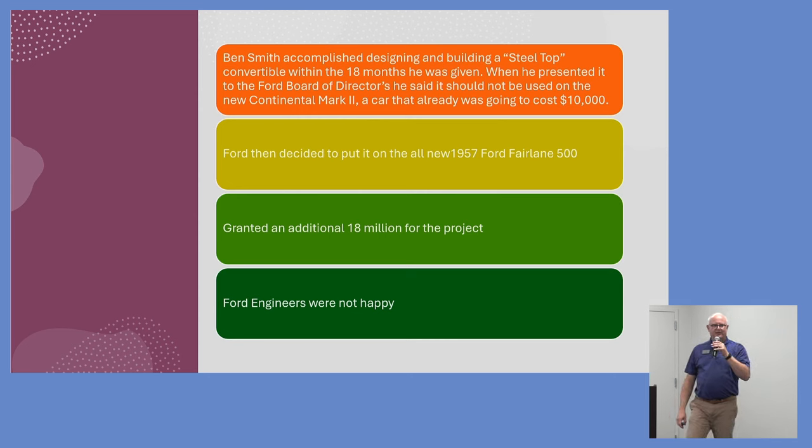Gil Spear said don't put it on the Continental. One board member responded, 'Young man, you don't tell the board directors which car to put it on.' But Ben Smith pointed out that the Continental was already going to be a $10,000 car — adding the top would make it $12,000. If the car failed, the whole project would go under. Ford took that into consideration and decided to switch it from the Continental to the 1957 Ford Fairlane, which is what we see here.